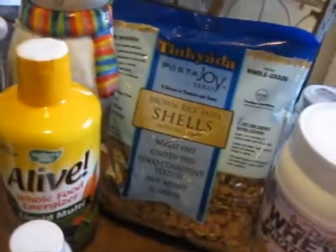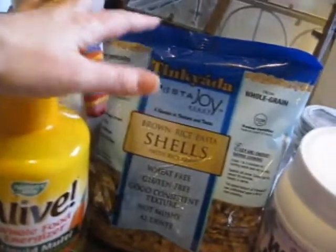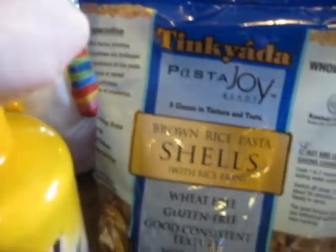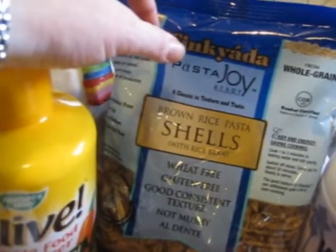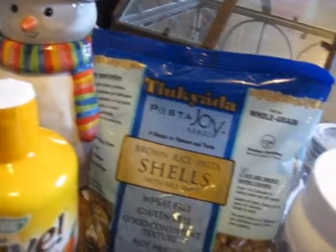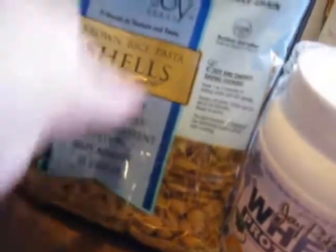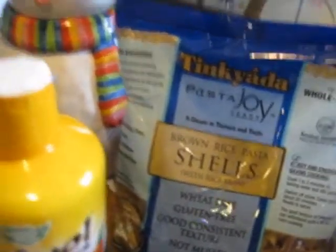Camera girl is now going to start going gluten-free, and I was talking to her about this product. This brand is the only pasta that I use. I've tried all of the pastas and this by far has the best texture. If you use it and go by the directions, you can't really tell the difference between regular pasta. It's a brown rice pasta — little shells — and it's wheat-free and gluten-free. If any of you are interested, you should check that out.